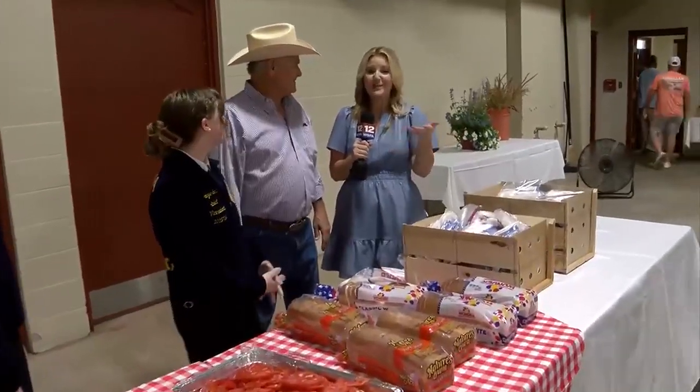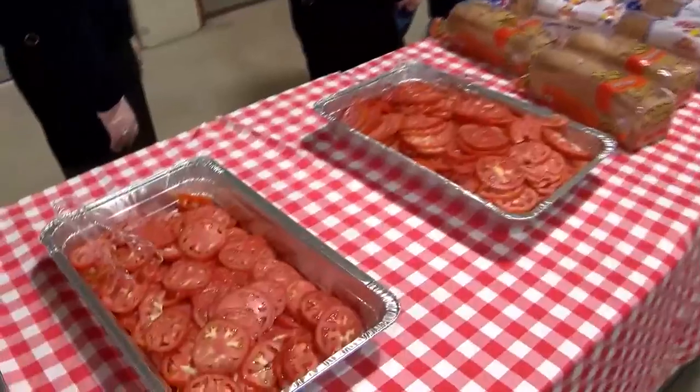No better way to beat the heat here on a summer day than a tomato sandwich. We're at Ed Teague Arena out here at Garrett Coliseum. I'm joined now by Ag Commissioner Rick Pate. This looks delicious. It's about more than tomatoes, though — this is about celebrating Alabama produce and products made right here in the state.